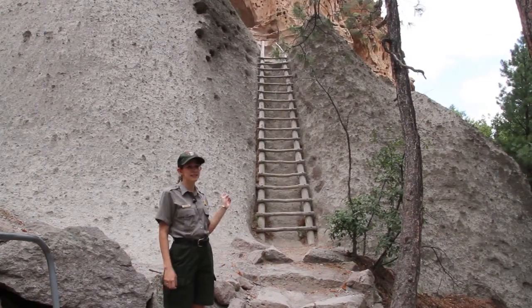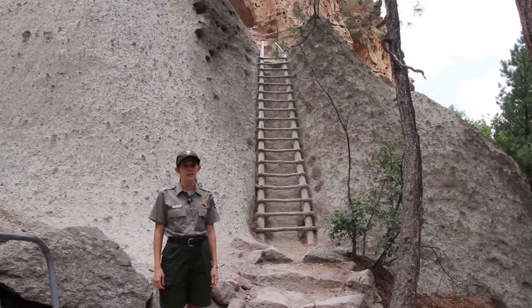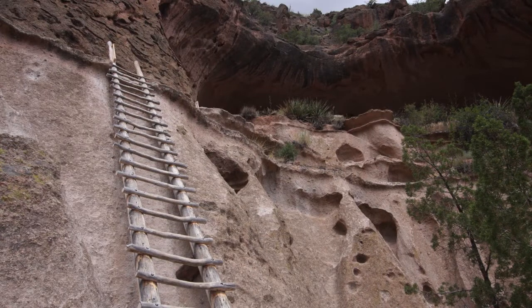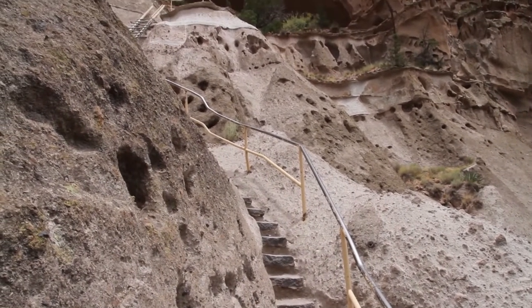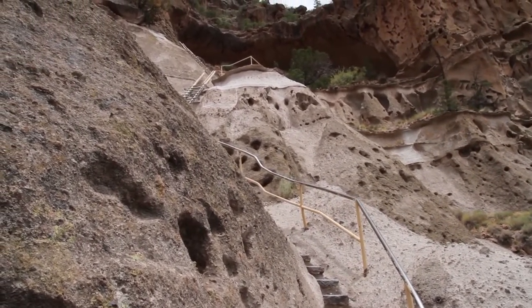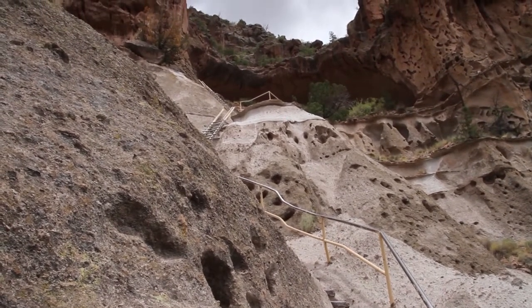Here, at the end of the trail that originates at the Visitor Center, you get the opportunity to climb up 140 feet of ladders to get to the Alcove House. To reach the Alcove House, you must climb a series of four ladders and a few stretches of stairs. The views from along the trail are beautiful, and the feeling of climbing the ladders is a truly unique experience. The Alcove House, formerly known as Ceremonial Cave, is 140 feet above Frijoles Canyon floor, and archaeologists believe it was once home to approximately 25 people. Imagine climbing these ladders carrying supplies necessary to live in this fascinating place.